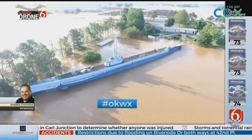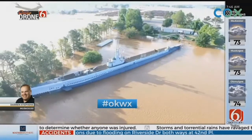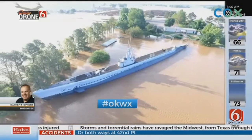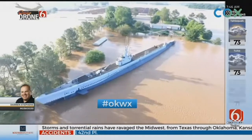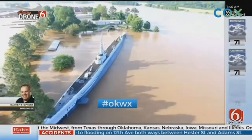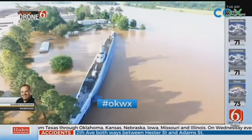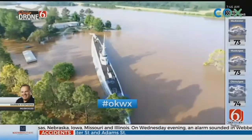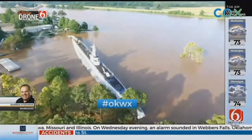This is War Memorial Park and there are several war memorials here, including part of the USS Oklahoma mast that was sunk at Pearl Harbor. As Amy Slanchik was reporting, that is partially submerged as well. There are also tanks and artillery throughout the park.